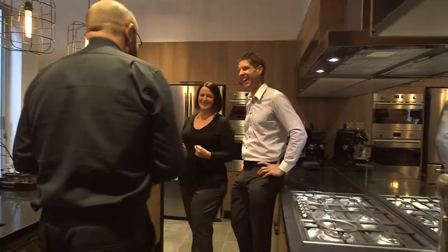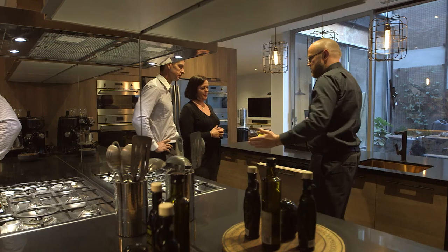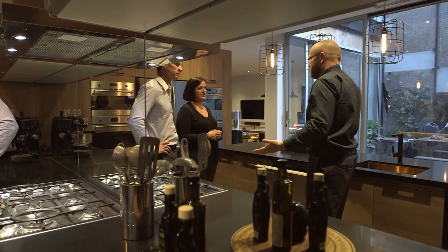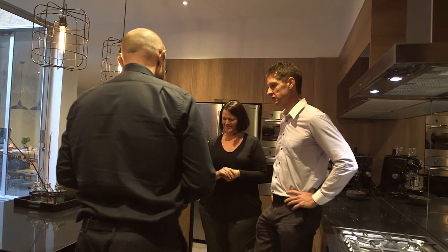I reckon the best thing is the hideaway dishwasher. Where's it hidden? The dishwasher is just here — a fully integrated dishwasher is a really clever choice. Your kitchen is about cooking and enjoying the space, and the dishwasher becomes a functional piece. That's awesome, I love that. Yeah, it's excellent.